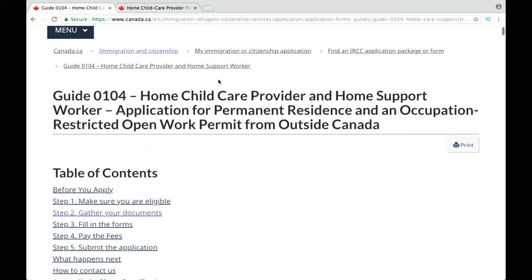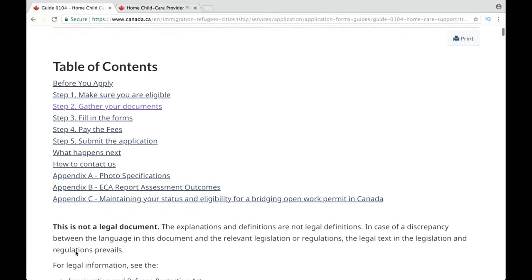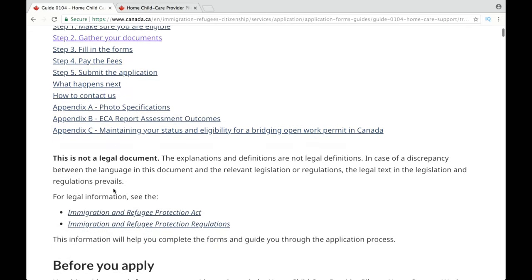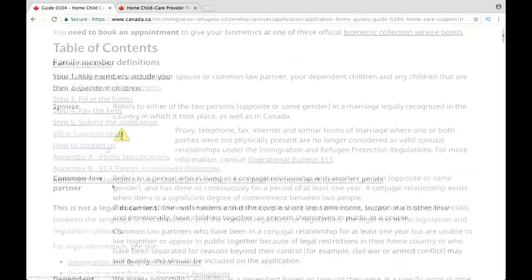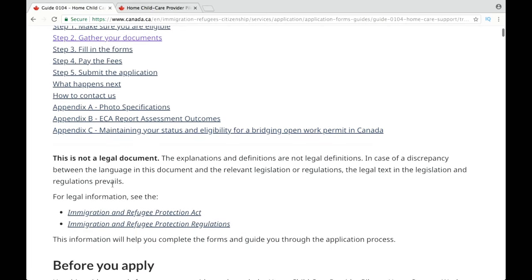There is an additional requirement to meet the PR eligibility criteria, and that is work experience, which will be assessed after you come to Canada on your work permit. These are all detailed instructions to fill out your application for your work permit and PR, and the link to this guide is given in the description box. It is super easy to fill out all the forms — all the sections of each form are explained in the guide, so you can do it on your own.